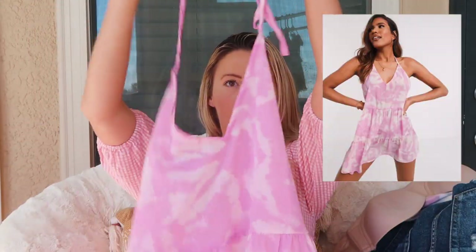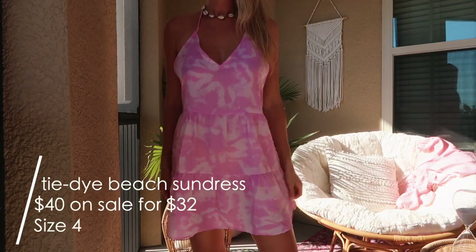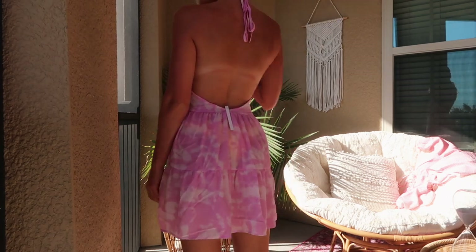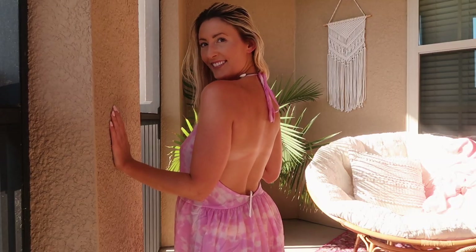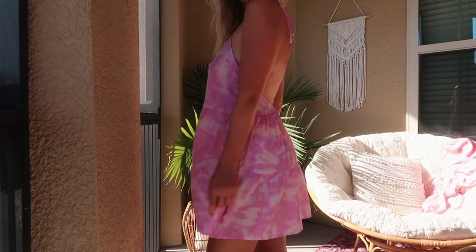The next thing I got is this pink tie-dye halter dress. Tie-dye is totally in this summer, so I thought this was super cute. It's a halter top that ties and has a really deep open back, which is really sexy. It would be super cute as a beach cover-up, and then if you're going to dinner you don't even have to change. It's really summery, beachy, and cute. I got this one in a size 4 and it was $32.